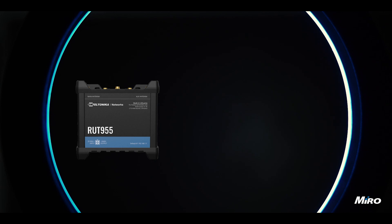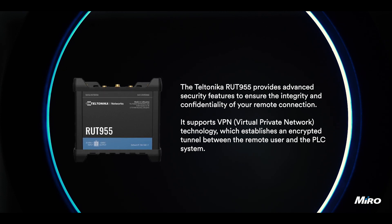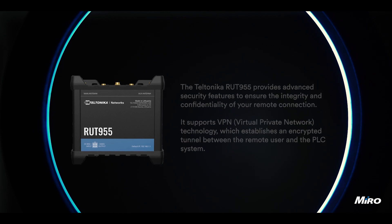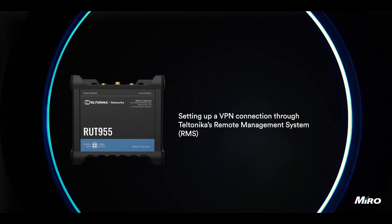The Teltonika RUT955 provides advanced security features to ensure the integrity and confidentiality of your remote connection. It supports VPN, or virtual private network, technology, which establishes an encrypted tunnel between the remote user and the PLC system. This helps protect against unauthorized access and ensures the privacy of your data. To learn more about setting up a VPN connection through Teltonika's RMS, or remote management system, use the link provided in the description below.